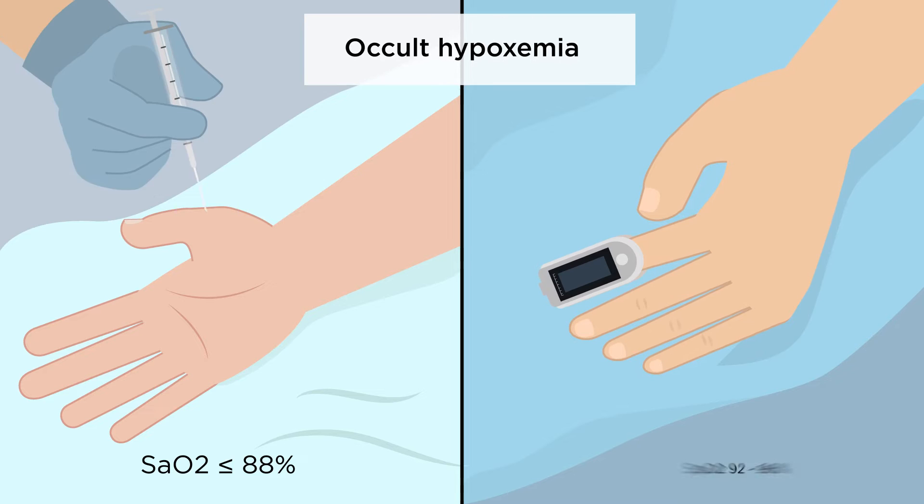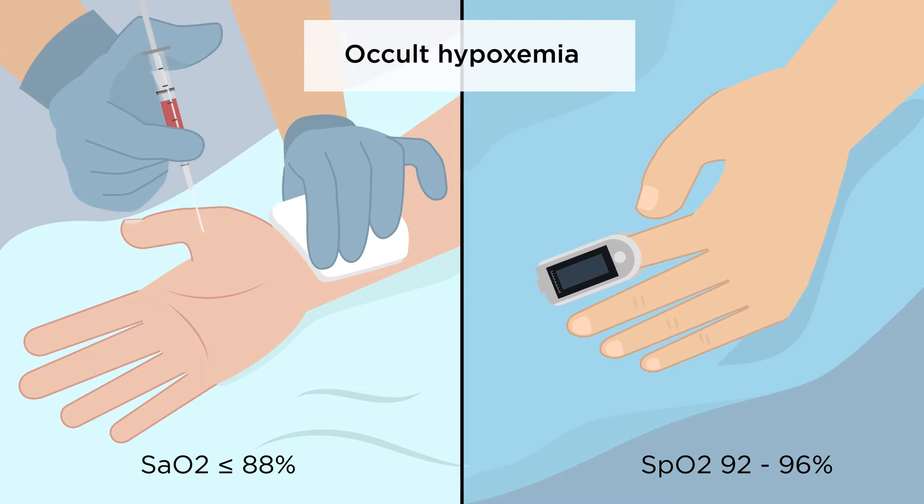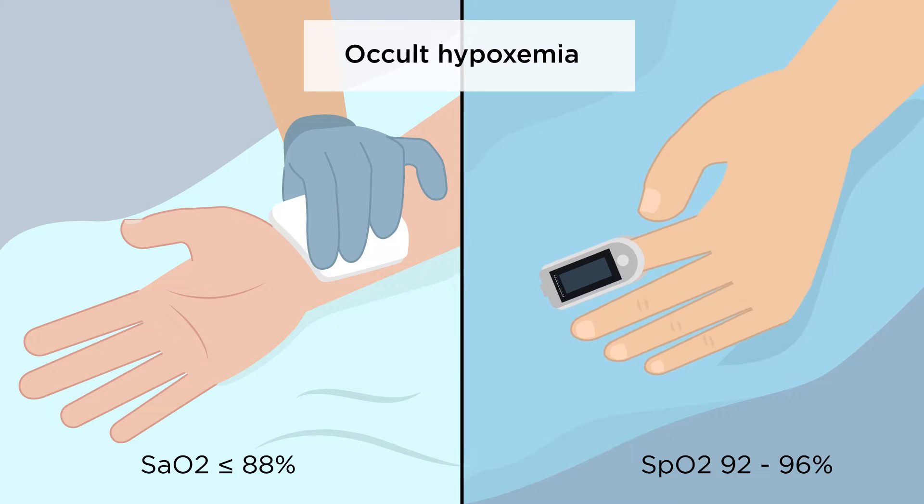Occult hypoxemia was defined as SAO2 less than or equal to 88% on ABG despite an SpO2 reading of 92 to 96%.